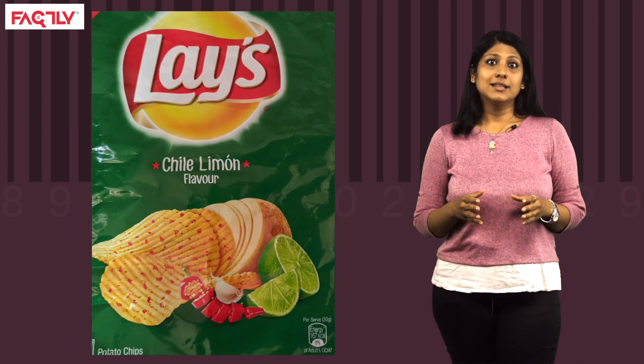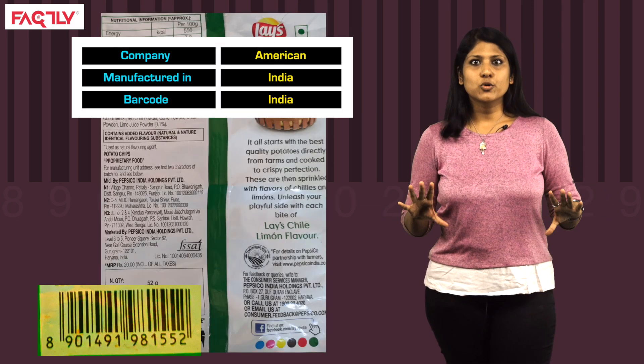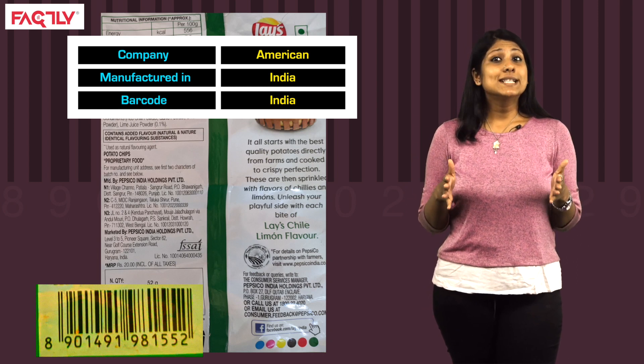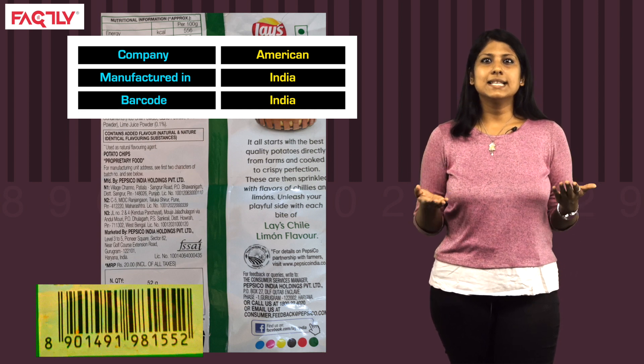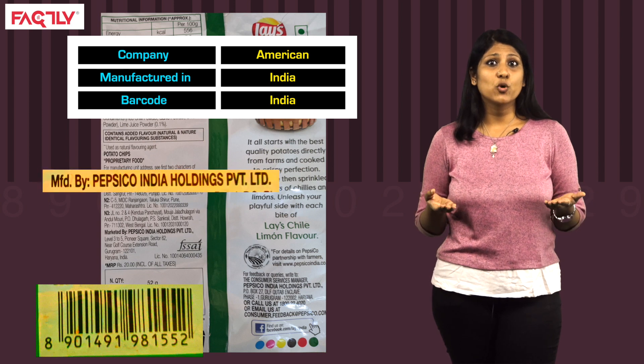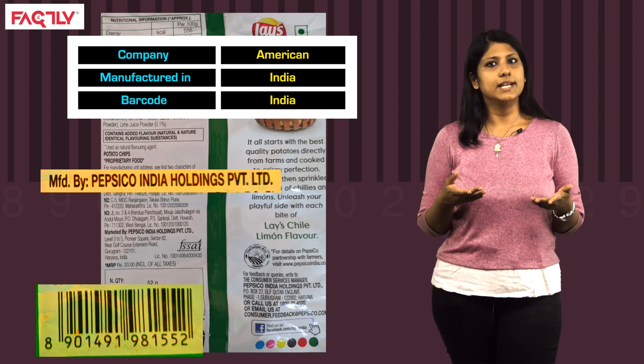The next example is Lays chips. The Lays brand belongs to PepsiCo, which is an American company. But if you look at the barcodes on Lays chips packets sold in India, you will see that these products begin with 890, the GS1 prefix for India. This is because the product is manufactured by PepsiCo India Holdings Private Limited, an Indian subsidiary of PepsiCo, registered in India. To complicate things, GS1 provisions indicate that a subsidiary company can use the GS1 prefix of the parent company, but not the other way around. So PepsiCo India can use PepsiCo's USA prefix, but PepsiCo cannot use PepsiCo India's prefix.